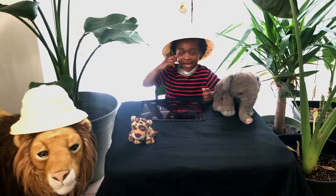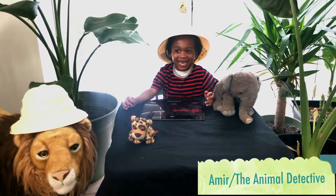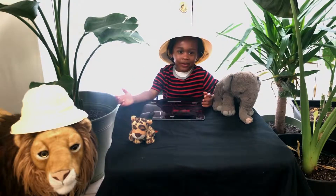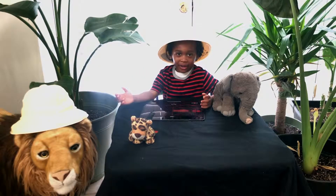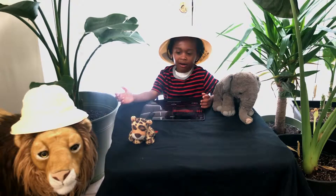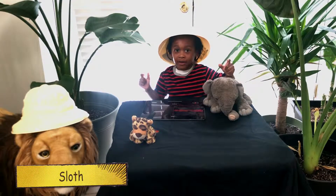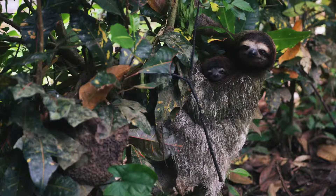What's up guys, it's Mia the animal detective! This week we're going to talk about the sloth.